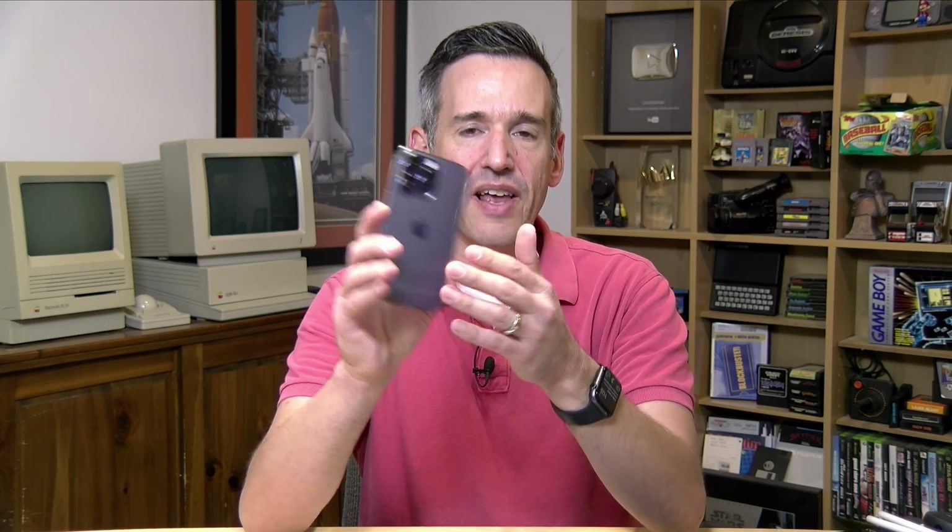Hey everybody, it's Lon Seidman. Battery life is often a main selling point of a particular device. But as all of you know, most of the devices that we buy these days don't have easily replaceable batteries. And over time, those batteries wear down and the battery life reduces. Over the last couple of weeks, I've been noticing that my iPhone 14 Pro that I bought less than a year ago is not lasting as long as it did when I got it.